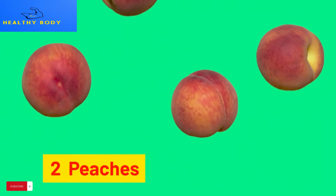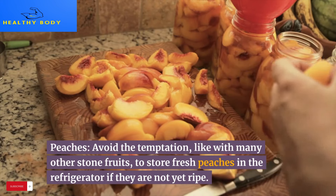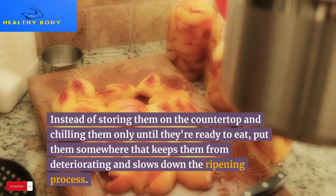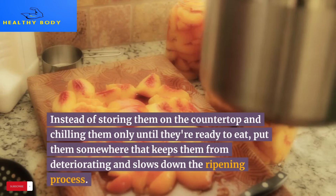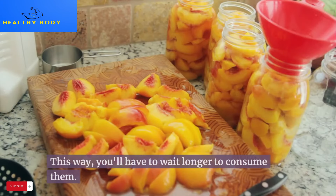2. Peaches. Avoid the temptation, like with many other stone fruits, to store fresh peaches in the refrigerator if they are not yet ripe. Instead, store them on the countertop and chill them only when they're ready to eat, as refrigeration slows down the ripening process — meaning you'll have to wait longer to consume them.